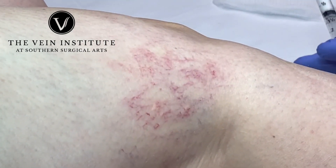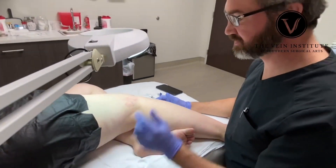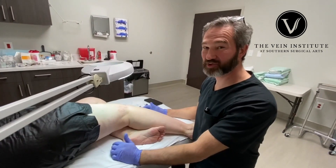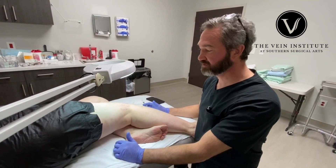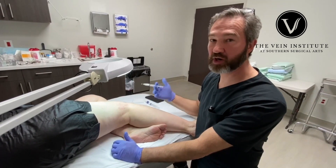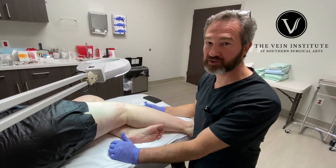The goal is to damage these veins. They will look worse afterwards because we're damaging them. Over time, the body will clear the damage and they'll start to improve and go down. She'll probably need another treatment — it just depends on how she responds. Some people have stubborn veins and require more treatments; some people's veins respond very favorably and need fewer.